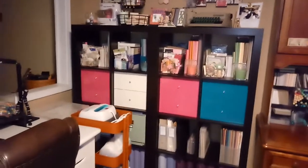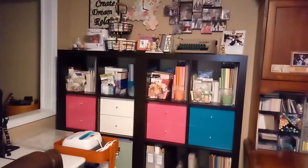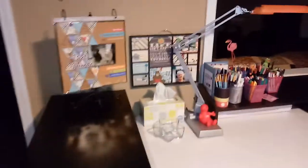Stuff that I don't use frequently will be in the basement, and over time things I don't use will just get donated or sold at garage sales. I love my room, but I know I'm capable of setting up a new, smaller area and making it work.